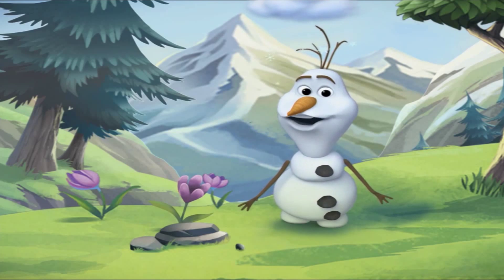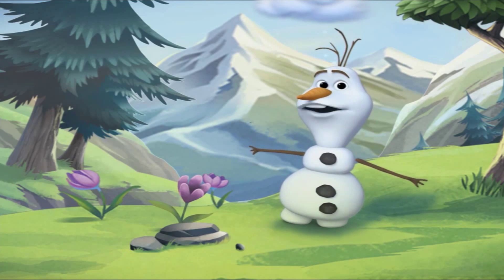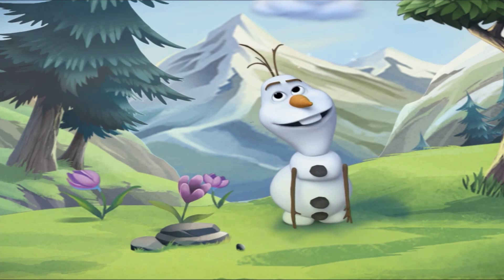Oh, hi. I'm Olaf and I like Warp. Wait, I know you. We've met before.